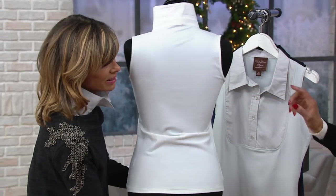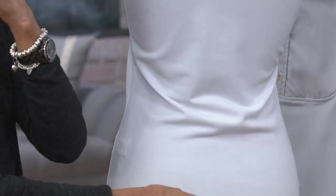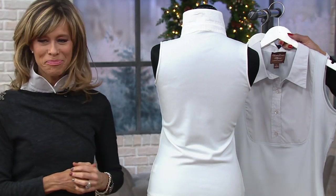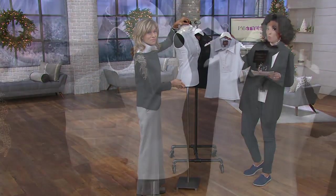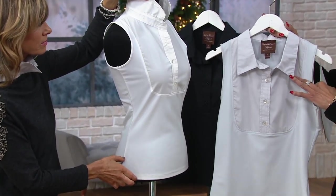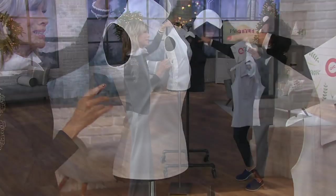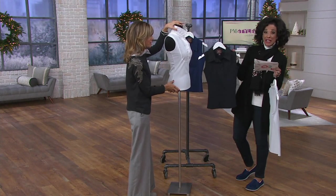For the pearl, sizes are extra small through medium, and you order true to size — it's made and cut for QVC. The soft gray is what Kathleen is wearing, available in extra small through 1X, so we can accommodate a few more sizes. If pearl is not available in your size, the gray is a nice neutral — versatile for winter, spring, and summer. We also have the black, so if you like the idea of a black button-down, we have about 200 left in extra small through medium.